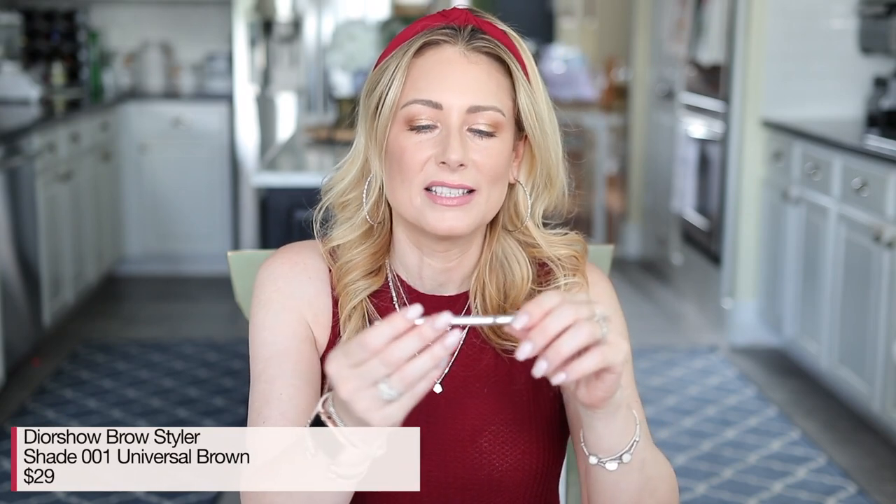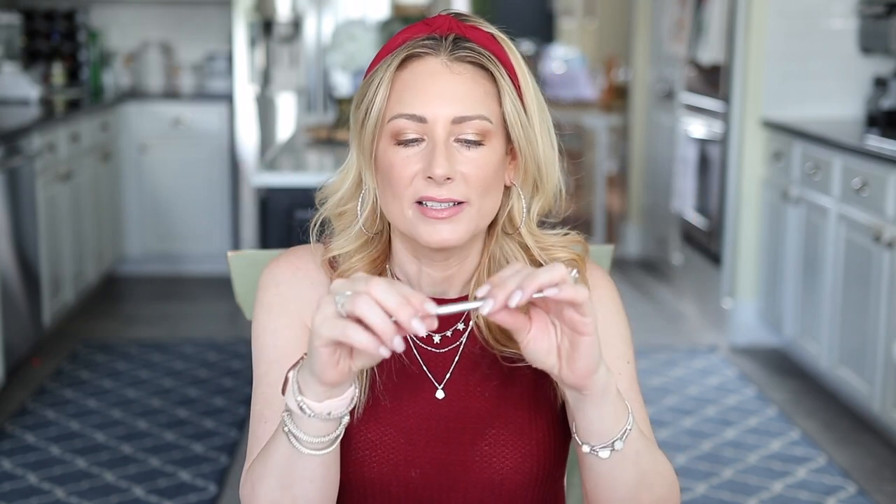Moving on — this eyebrow pencil. I love it. It's the Dior Show Brow Styler. Some other products say Dior Forever, some say Dior Show. I'm in the shade 001 Universal Brown. There is a blonde shade I'm curious to try, but for the ultimate brow I might use the darker shade on the ends and lighter in the front. That's pretty high maintenance, so I'll stick with 001. Absolutely love it — the easiest brow pencil I've ever worked with.